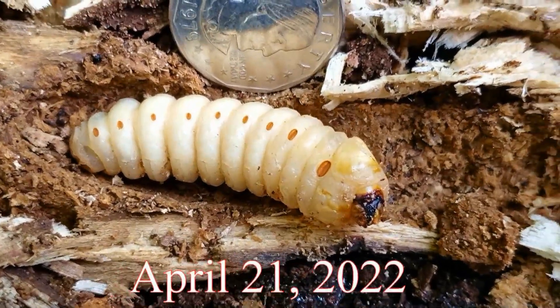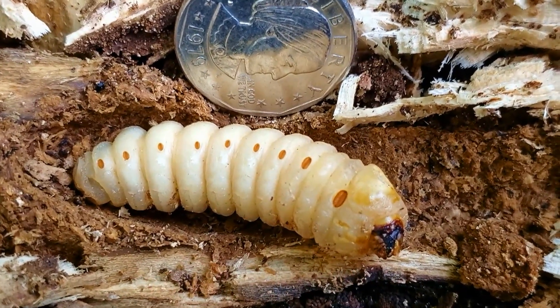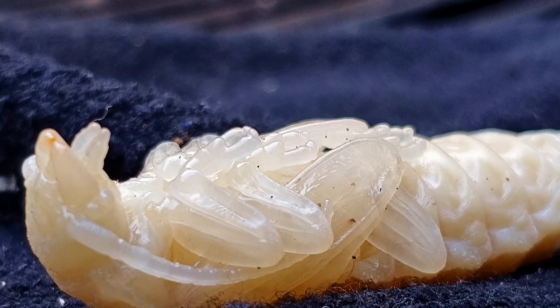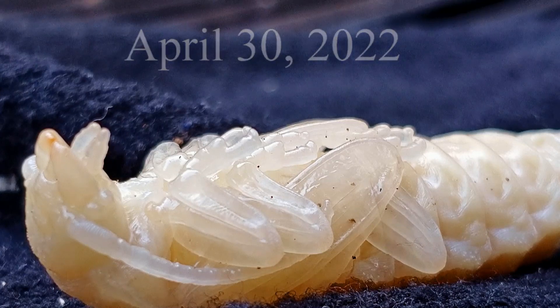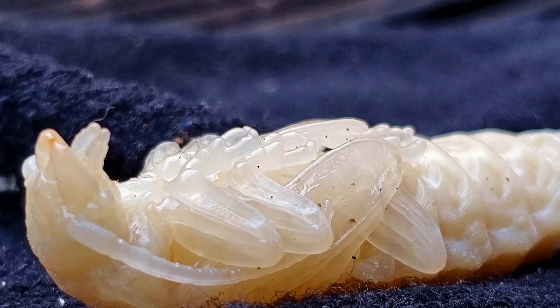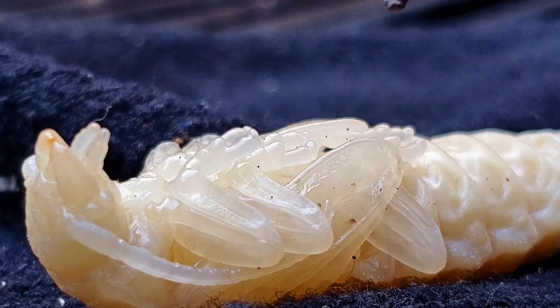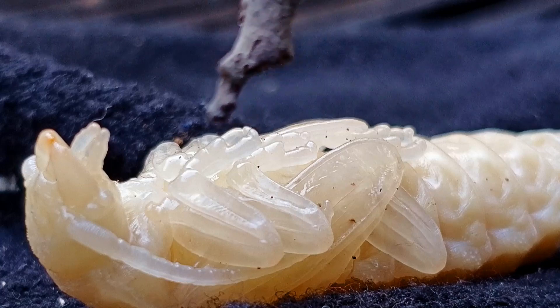I've come across a couple articles that talk about invasive species and the Asian longhorn beetle and all that stuff. I just thought it was interesting. I'd like to put my GoPro on it and do some time lapse, but I'm not sure how to set up the light. Look, you can see the wings on it — the wings starting to form, the legs and the mouth parts.